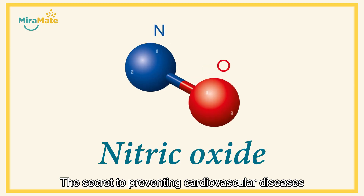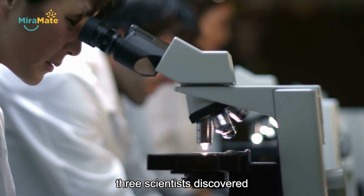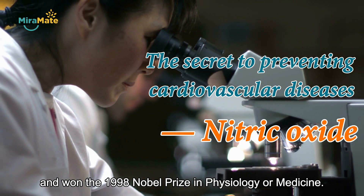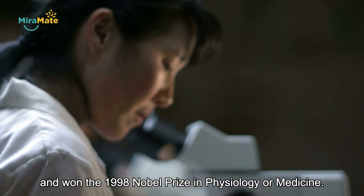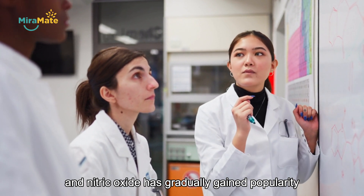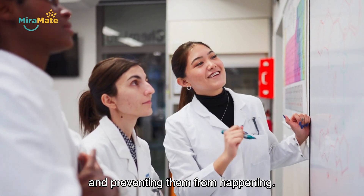The secret to preventing cardiovascular diseases is nitric oxide. At the end of the last century, three scientists discovered this secret and won the 1998 Nobel Prize in Physiology or Medicine. Since then, more research has been done to justify it, and nitric oxide has gradually gained popularity worldwide for relieving the symptoms of cardiovascular diseases and preventing them from happening.